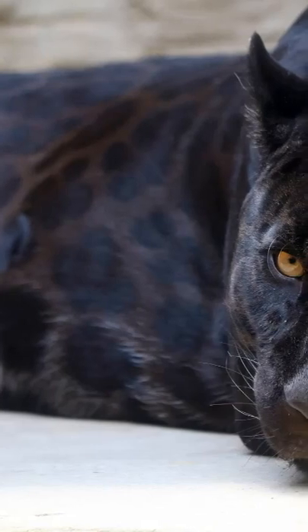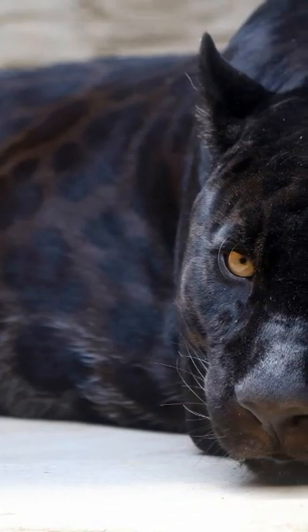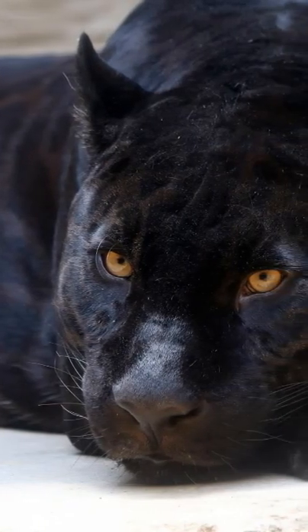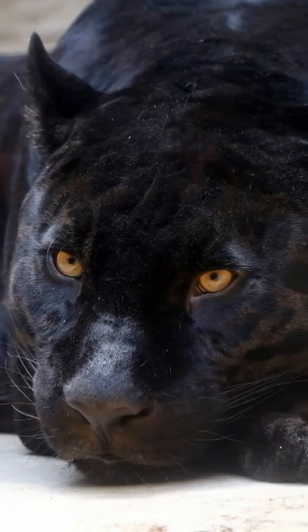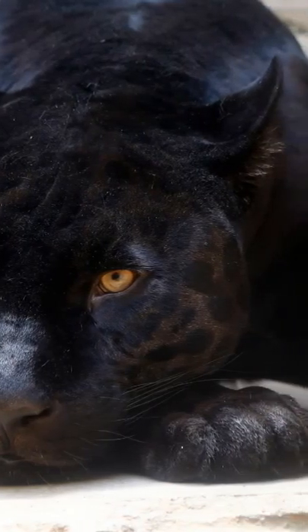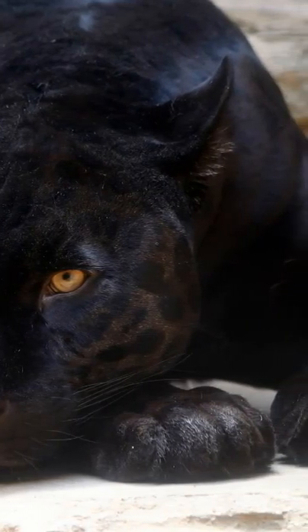Although black leopards are slightly smaller, they are incredibly strong, being able to kill prey 10 times their own body weight. The muscles attached to their shoulder blades and throat enable them to hoist heavy carcasses high up into trees for protection against theft from other hungry carnivores.